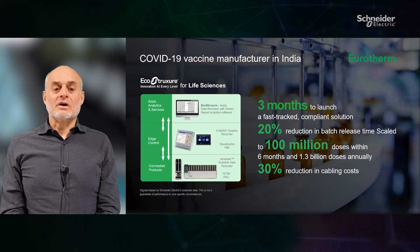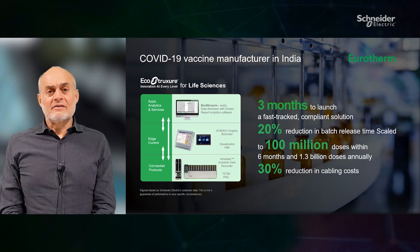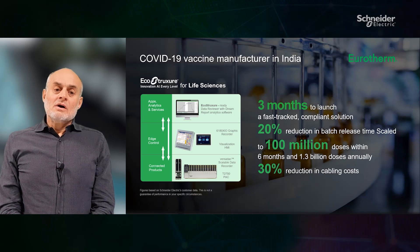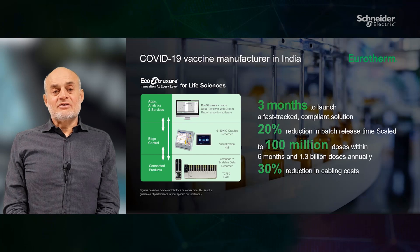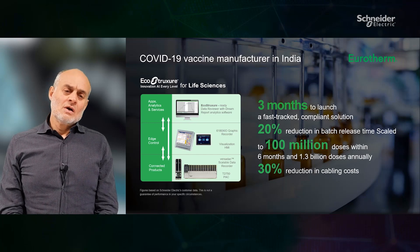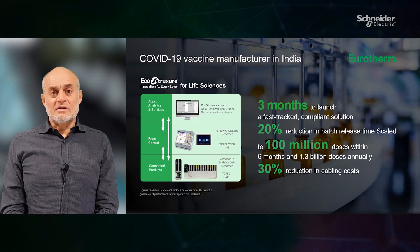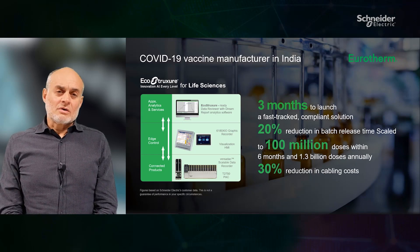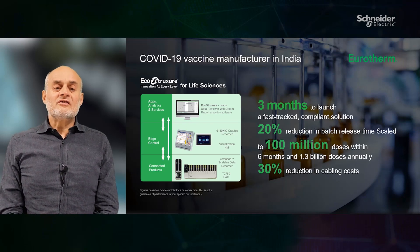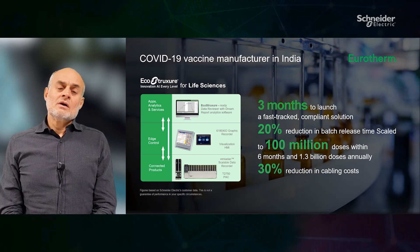Why they chose the Euroterm Environmental Monitoring System? Because they trusted the proven resilience in the previous sites over many years, coupled with its scalability and data management capability to manage production processes 24/7. We were able to deliver a resilient and fully compliant solution to meet data integrity, traceability levels and global regulations for pharmaceutical manufacturing. The first system was in place successfully within the deadline of June 2020, delivering first vaccines by January 2021.